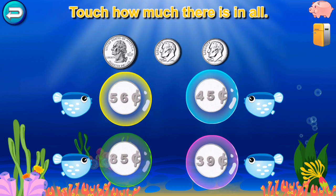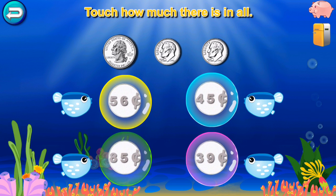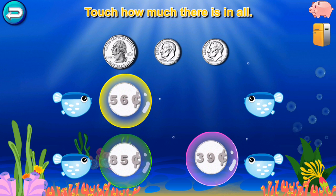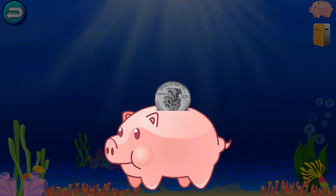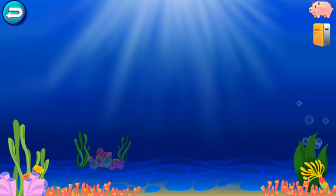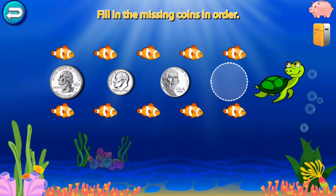Touch how much there is in all. You did it! You get a quarter! You get a quarter!